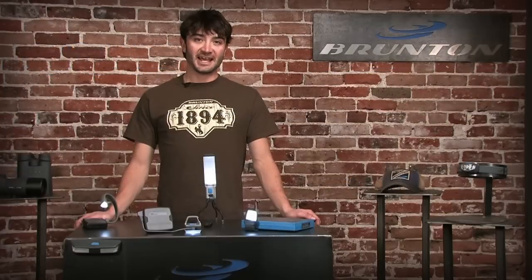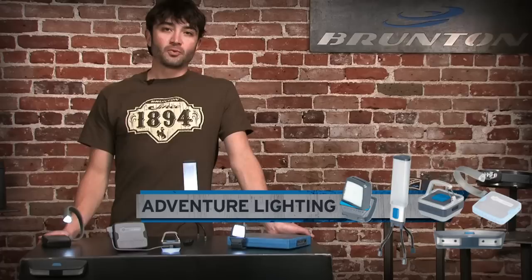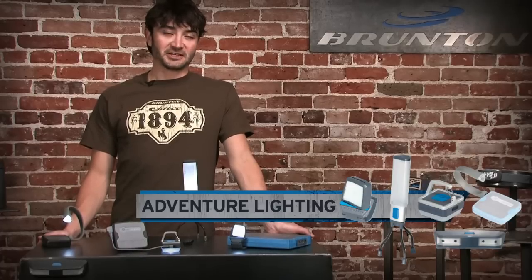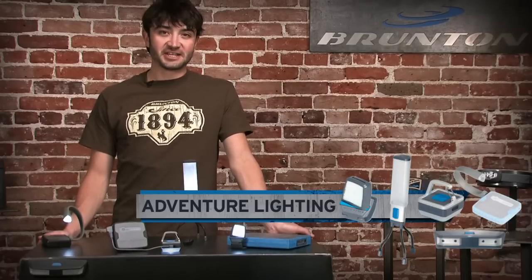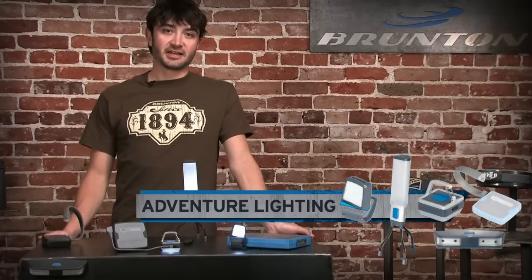Hi, I'm Ryan coming from Brunton headquarters in the heart of Wyoming. This snapshot will take a closer look at Brunton task lighting. Whether you're gearing up in the early morning darkness or camp cooking late at night, a versatile task light lets you decide when the day starts and when it ends.